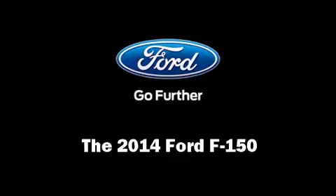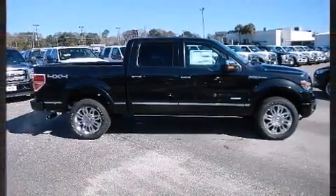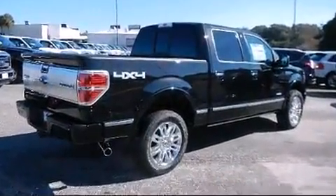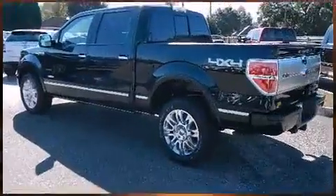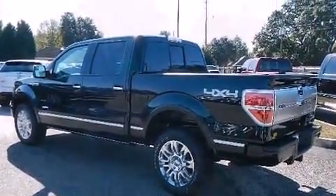Step into the 2014 Ford F-150. A 3.5 liter V6 engine pairs with a sophisticated six-speed automatic transmission. For added security, dynamic stability control supplements the drivetrain. Four-wheel drive allows you to go places you've only imagined.